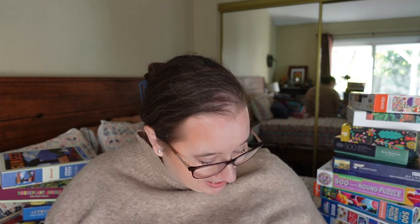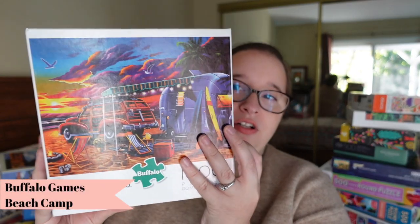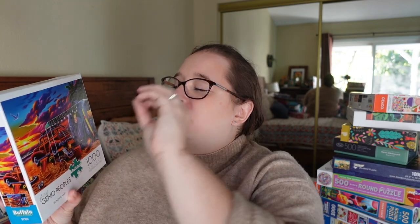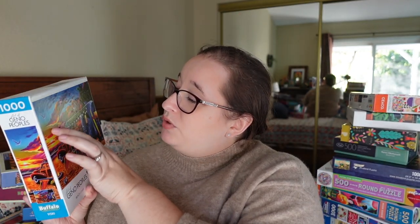Next, we have one from Buffalo Games — it's from Art of Gino Peoples and it's called Beach Camp, a thousand pieces. Super bright, very colorful, and nostalgic to me. I love the sunset colors with purpley and orange clouds. I feel like it will photograph really well. I like the little camper too — one of my bucket list items or retirement plans is to go camping in a van or RV full time, so this is totally up my alley.